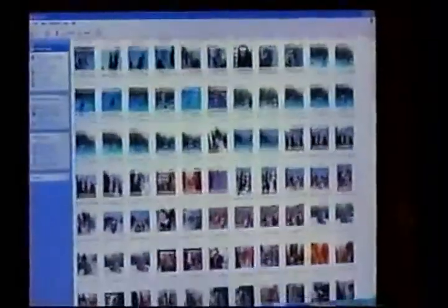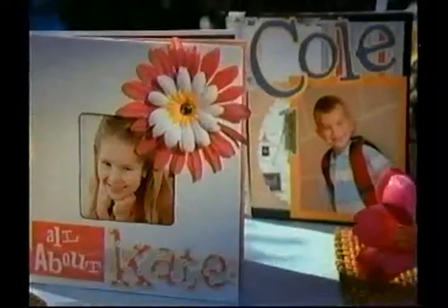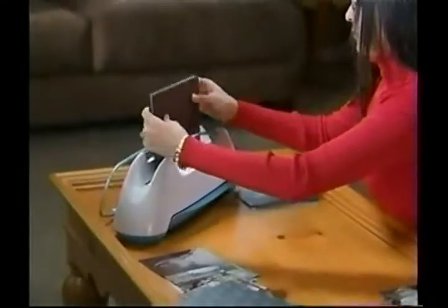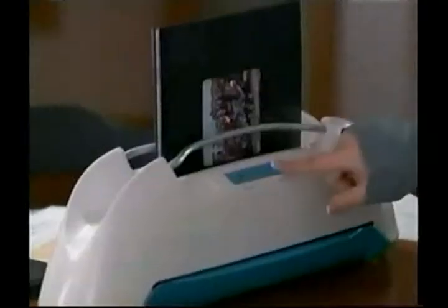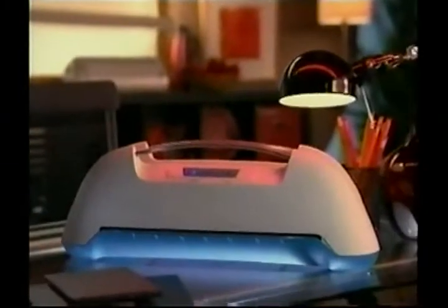Take your photos out of those boxes and off that computer hard drive, because now you can share them in beautiful hardcover picture books you've made yourself. Perfect bind your own professional hardcover books. Create amazing memory books at the touch of a button. Bind and laminate memories, pictures, and keepsakes with one incredible machine.